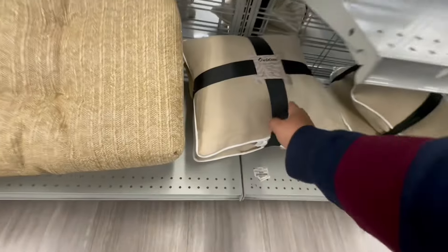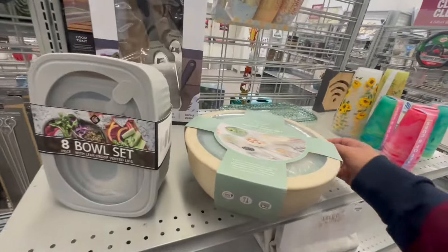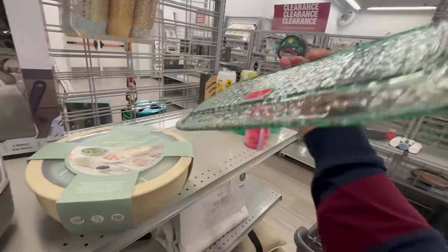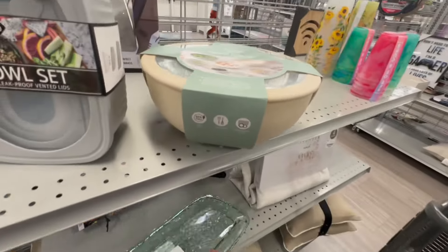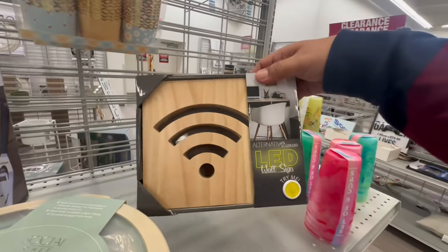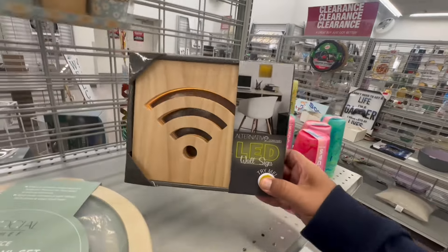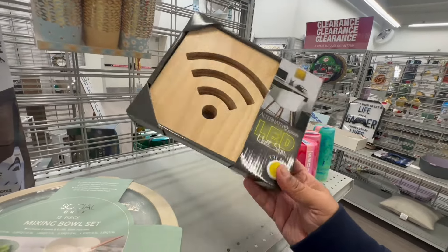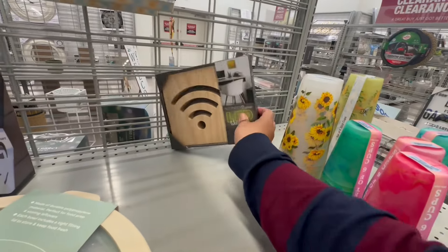They have outdoor pillows. Is this glass? No, it's melamine — on clearance for $4.19. Oh, this is too funny — for your home office, it's an LED wall sign on clearance for $8.19.